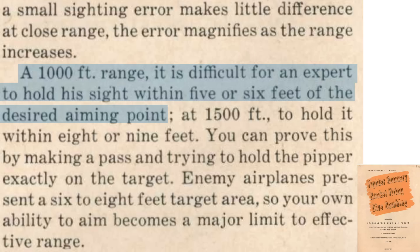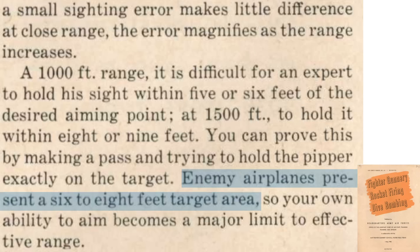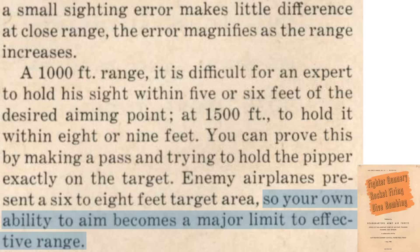Small sighting errors are not significant at closer target ranges, but become significant at longer ranges. At a 1,000-foot target distance, an expert pilot would struggle to maintain his gun sight within 5 or 6 feet of the target, whereas at a target distance of 1,500 feet, this value is 8 or 9 feet. An enemy fighter's vital target area roughly equates to 6 to 8 feet in diameter. Just accurately holding the gun sight on the target is difficult at longer ranges.